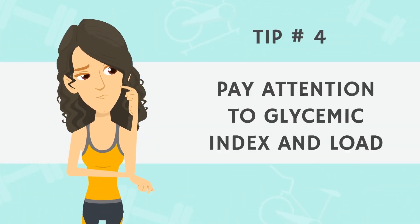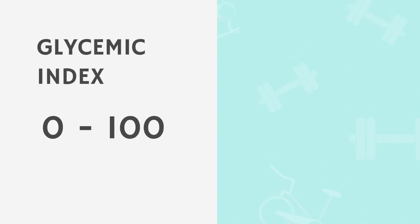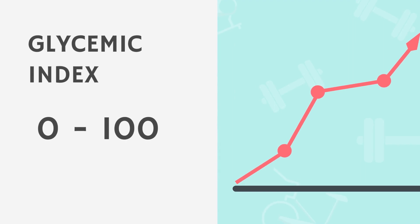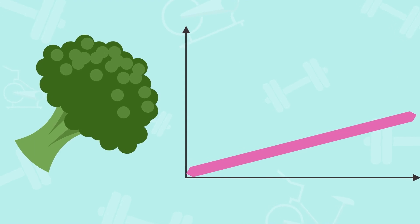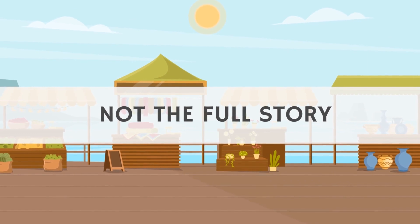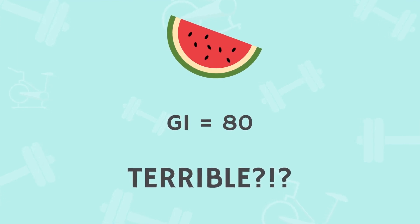Tip number four: pay attention to the glycemic index and the glycemic load. The glycemic index, or GI, gives a number from 0 to 100 for how quickly a food will raise blood sugar — 100 is pure sugar. The lower a food's GI, the slower blood sugar will rise after eating it. However, this doesn't give the full story. Take watermelon: its GI is 80, which would make it seem terrible for blood sugar. But unless you're eating the whole watermelon, you're not getting very many carbs in a serving.